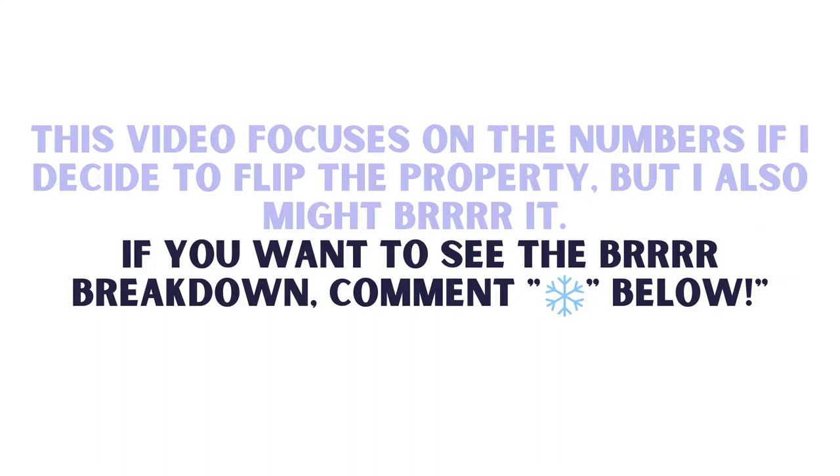So first off, this is a deal that I do not intend to wholesale, and there are really two reasons for that. The main reason is that I would like to keep this property and renovate it myself or in partnership with one of my cash buyers. The second reason is that although it's a pretty good deal, there's not a ton of meat on the bone for a flipper to make a profit and pay a wholesale fee. But since I found it myself and don't have to pay a wholesale fee, it could be a really good deal for me to flip.